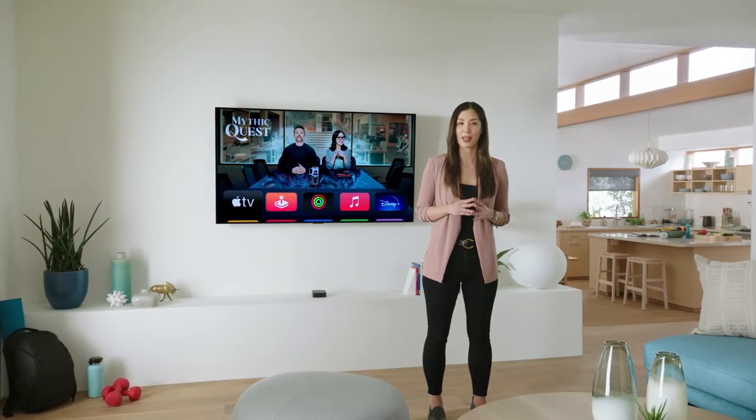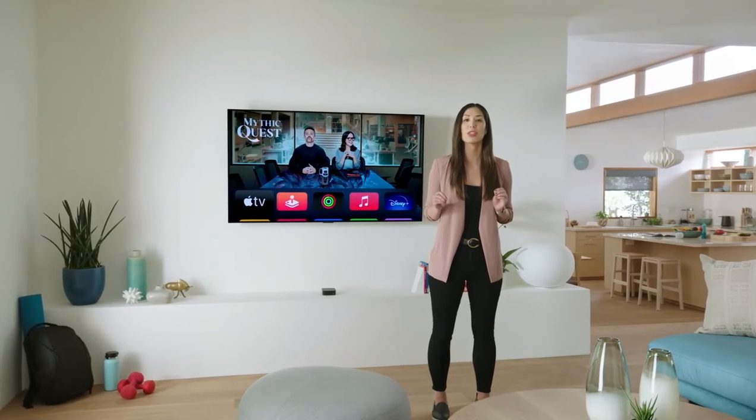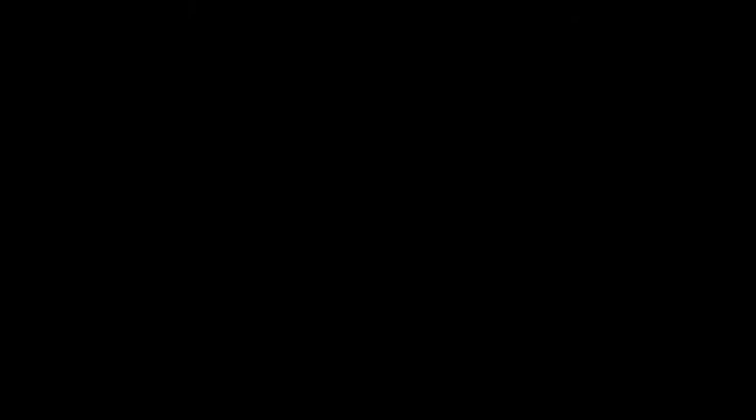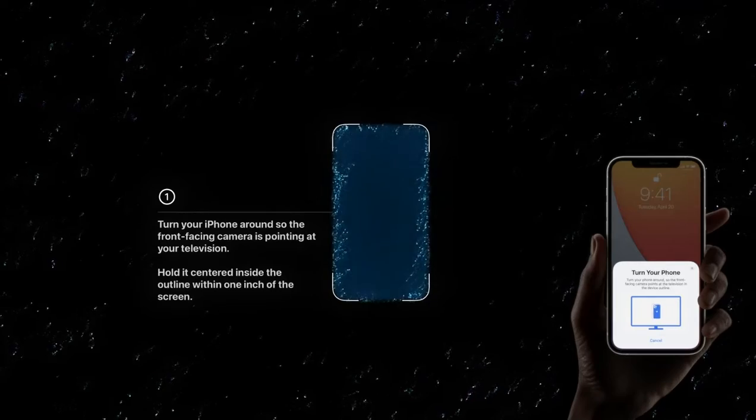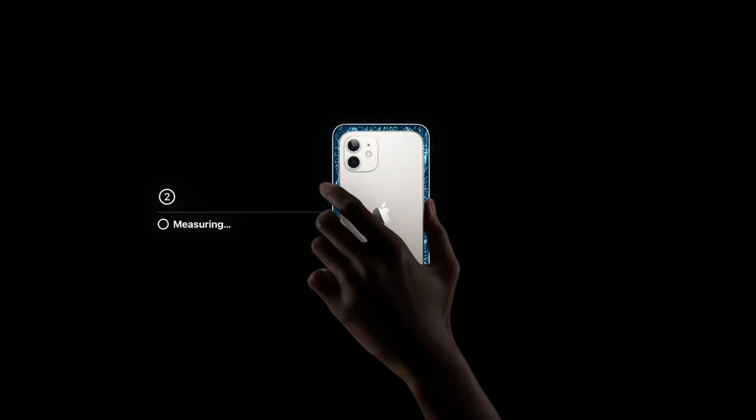With our new color balance feature, Apple TV will work with your iPhone and its advanced sensors to improve your TV's picture quality. Your iPhone uses its camera and proximity sensor to guide you to an on-screen target. Color measurements start automatically.